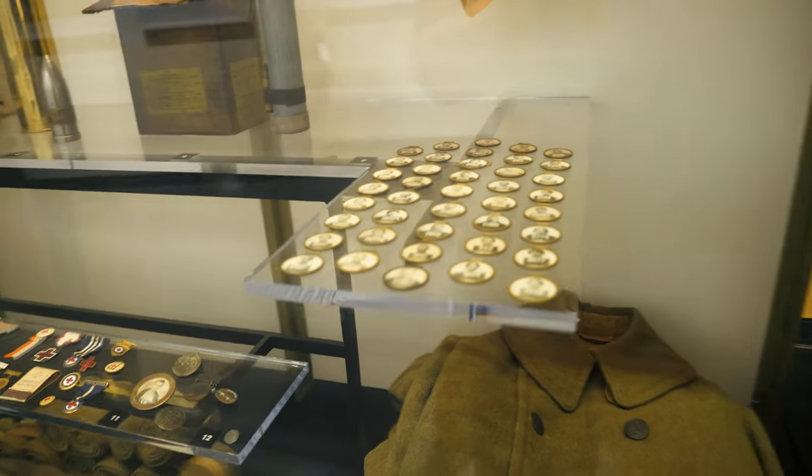Remember something: on the Western Front of the First World War, things can always get worse. They can always get much, much worse.